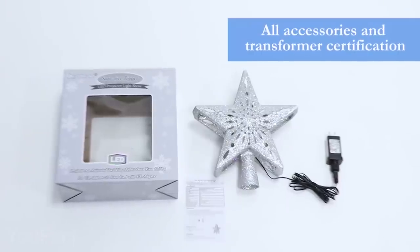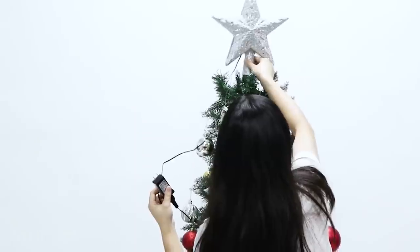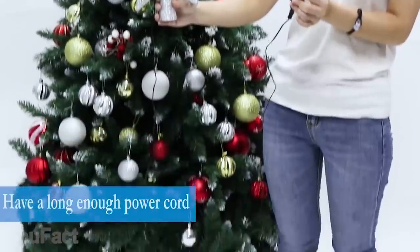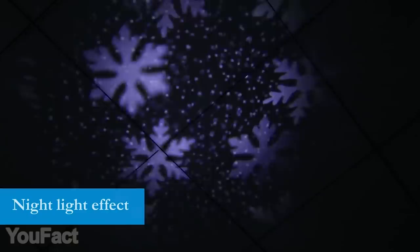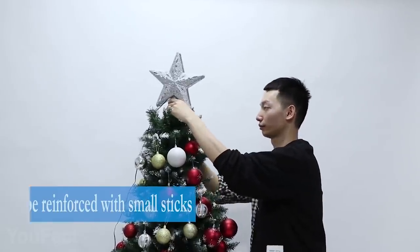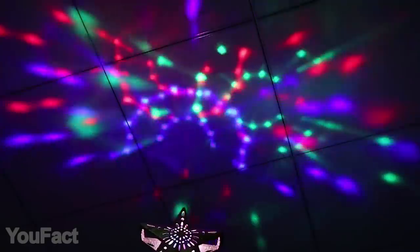Here's an innovative Christmas tree topper. Unlike the regular ones, it has an integrated projector that creates a beautiful show on your ceiling. The design is pretty familiar — it's a large shining star. There are various bright colors to choose from. The gadget is equipped with a long power cord so it'll easily reach the socket. The LED projection lamp allows you to cover your ceiling with snowflakes and other colorful patterns. The direction of the lamp is also adjustable, so you can use the same effect at multiple different angles. This is a whole new way to decorate your house and impress your guests.